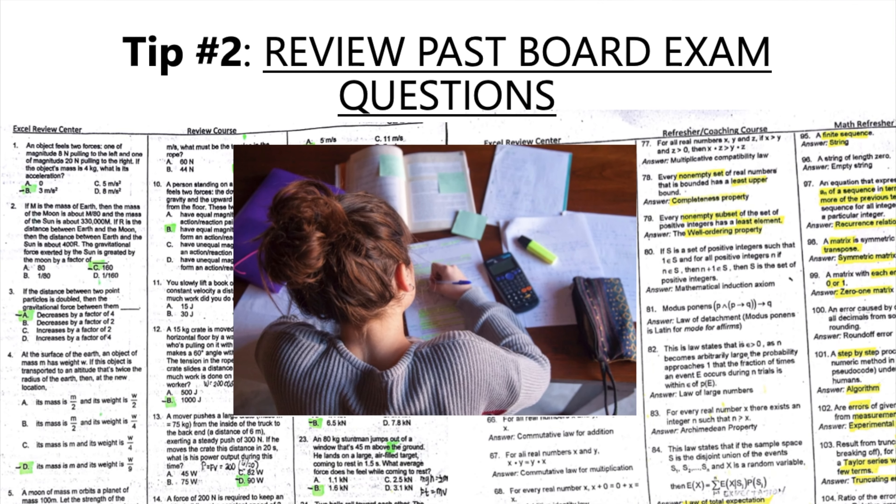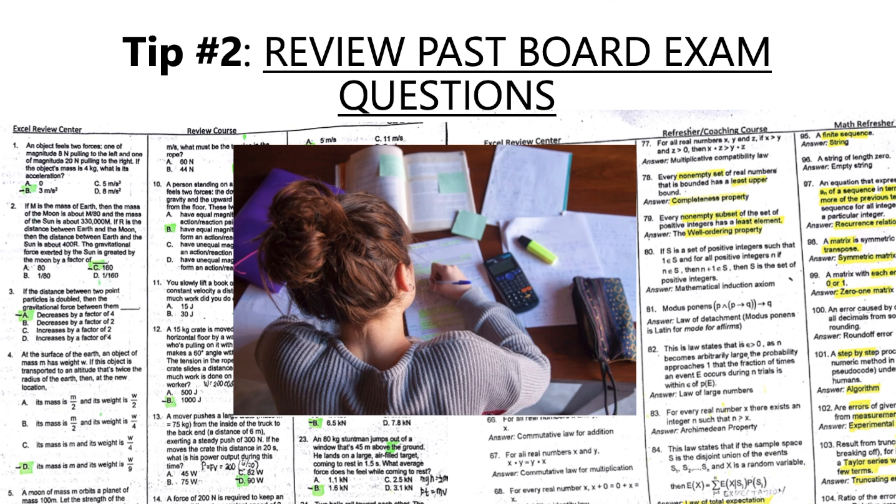Tip number two: review past board exam questions. One of the best ways to prepare for the licensure examination is to review past board exam questions. This will give you an idea of the types of questions that may appear on the exam and help you identify areas where you need to improve. You can find past board exam questions online or in review books.